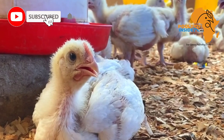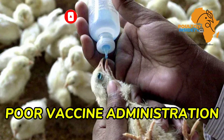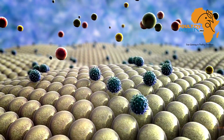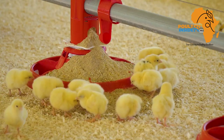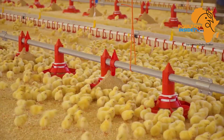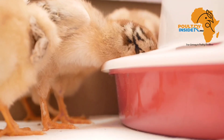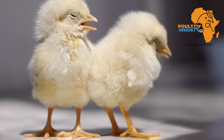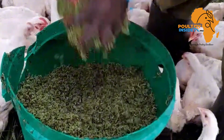Despite there being vaccines for all these four common viral diseases, there are many cases of vaccine failure or poor vaccine administration. There can also be resistant strains of the viruses, or cases where chicks are exposed to these viruses due to poor hatchery management. This is why you should have a backup plan and know the necessary natural treatments to use when you see signs and symptoms of these infections in your flock.